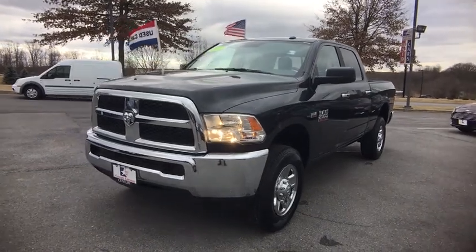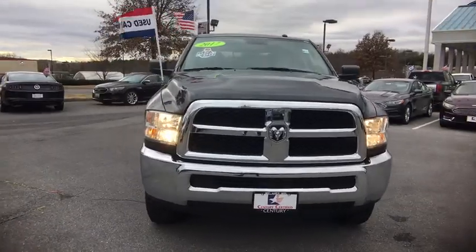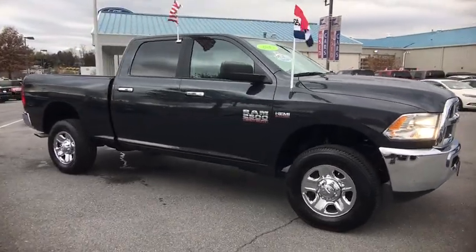The 2017 Ram 2500. Ram 2500 is the 2010 truck of the year winner. It's the hardest working truck in the tow business. This vehicle has less than 25,000 miles.